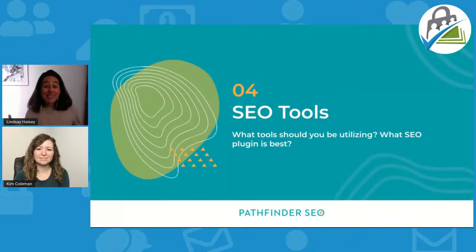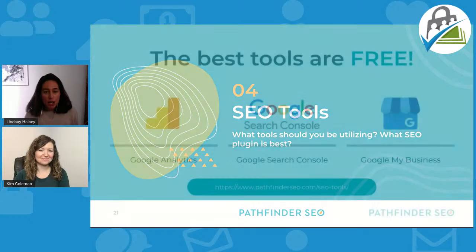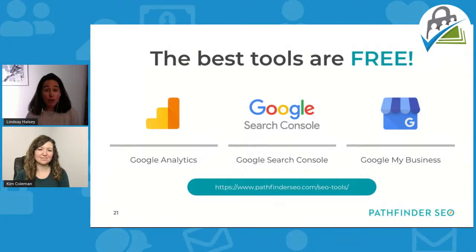This is the last section — plenty of time for more questions. I want to take a deeper dive into SEO tools and help answer what SEO plugin is best. The good news is that the best SEO tools are free. Google Analytics and Google Search Console are a must for all of you. Google My Business is a little more hyper-local — restaurants, interior designers — but there can be a place for it even in membership businesses, like the bar association of Philadelphia.